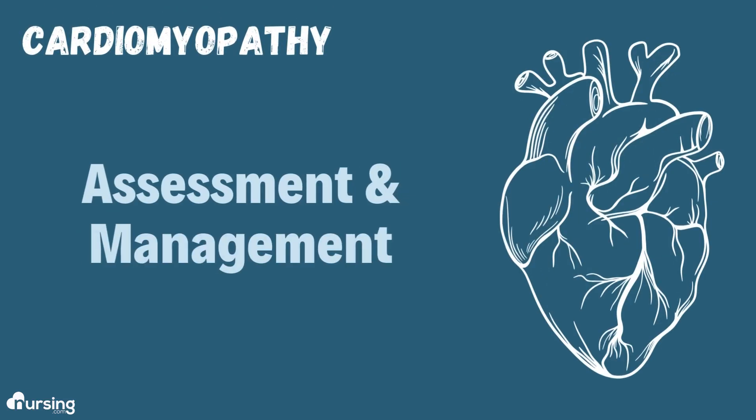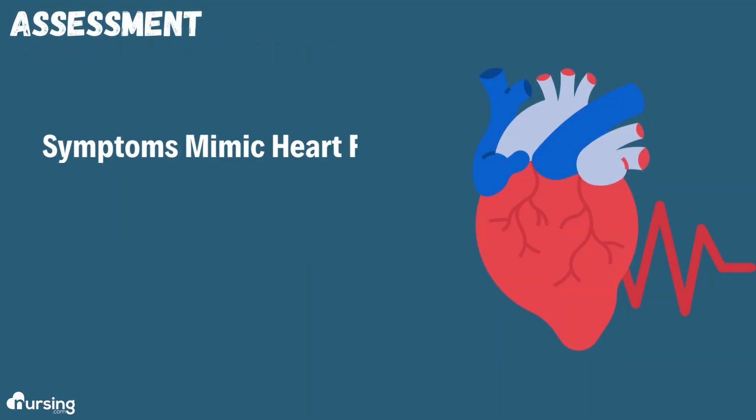We're going to talk about cardiomyopathy. When we assess a patient with cardiomyopathy, we're going to see those signs of heart failure — it almost mimics heart failure.